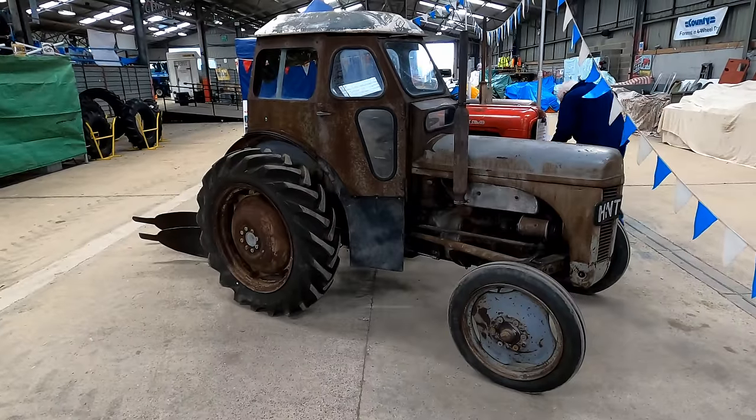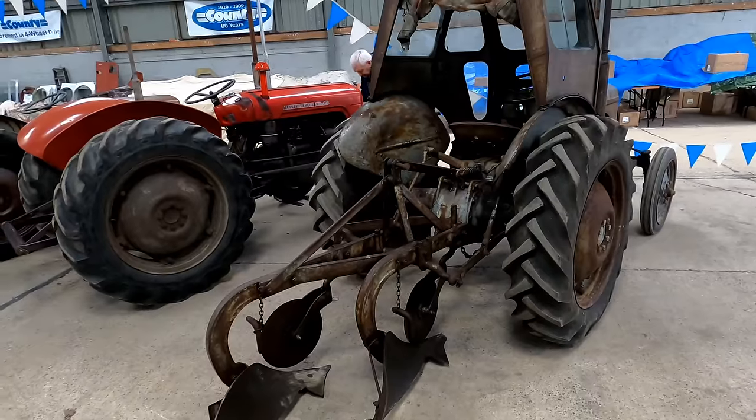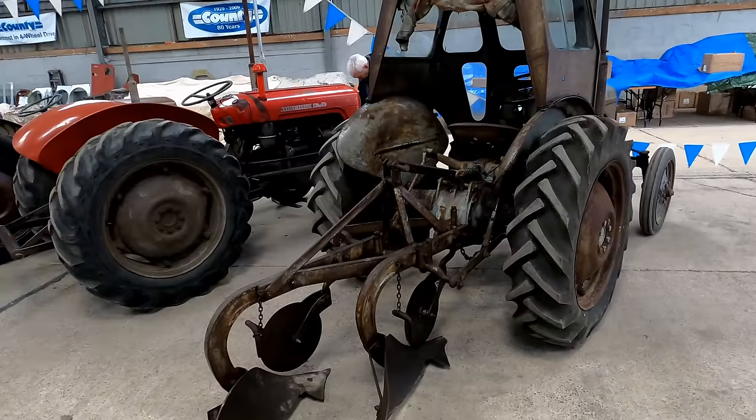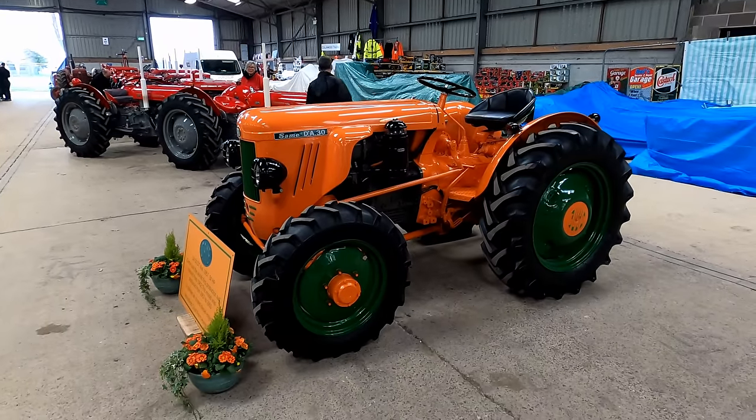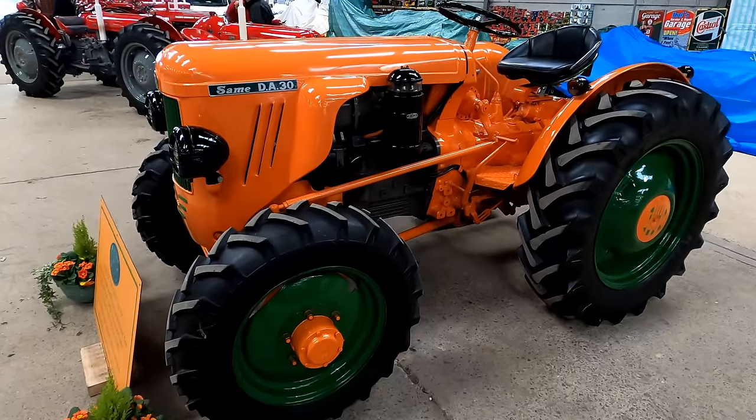If you like your tractors unrestored, how about this Ferguson complete with plough? And another immaculate tractor, this Sammy DA30.